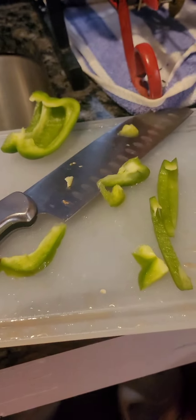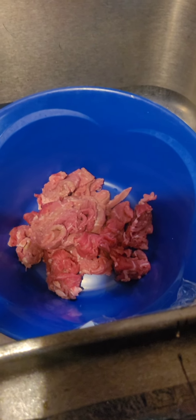They're going to be bell peppers. I'm still chopping up bell peppers. I got to chop up the onion. I'm going to be cutting the meat up — I forgot what kind of meat I had got, but I had to cut it up in strips.